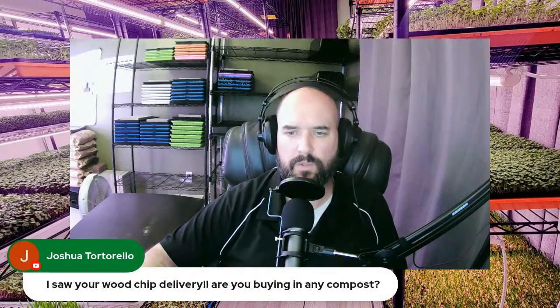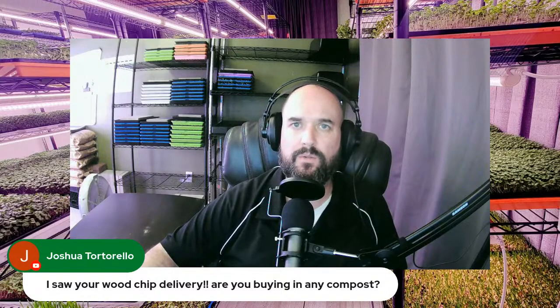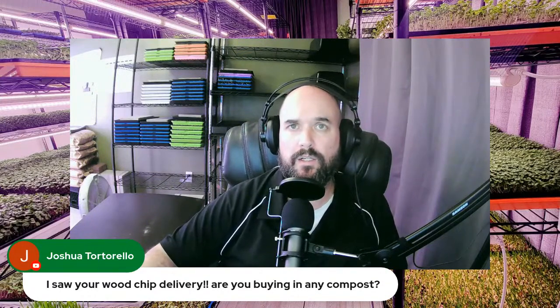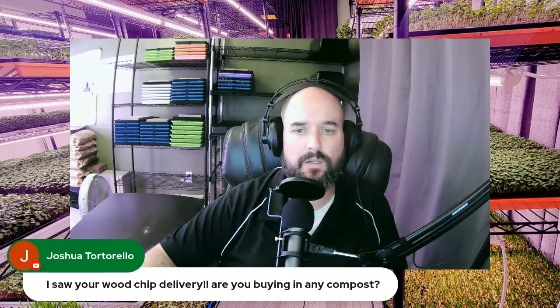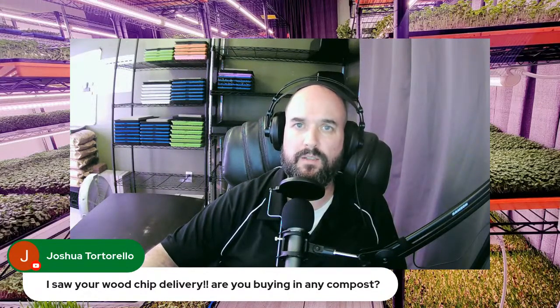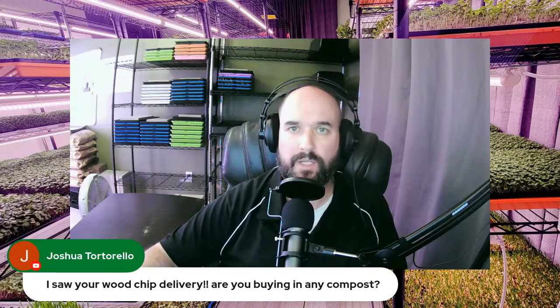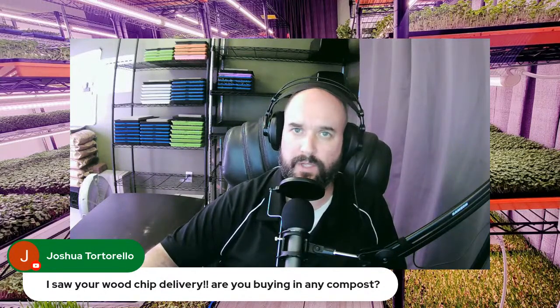On wood chips: if anybody's looking to get wood chips for your garden, check your local tree services. They're usually looking for a place to get rid of their debris — it's waste for them but great for us. They love finding a place to dump it, so make sure you look into that and get the wood chips for free.